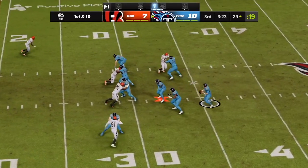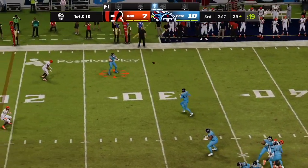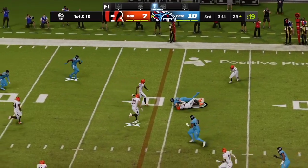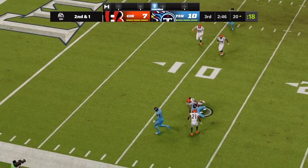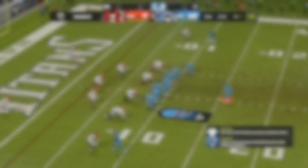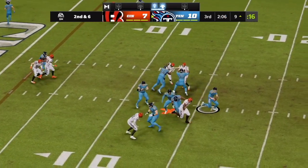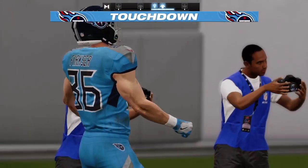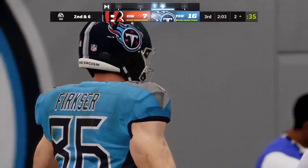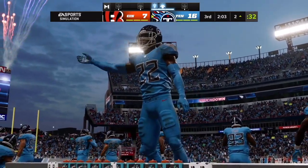Tannehill with a play fake to Henry — he'll throw instead. Uses this stiff arm, and he's tackled a yard short of the marker. Tannehill — this will be caught by Brown. Back to throw, Tannehill — got a man, and it's taken in for a Titans touchdown! Anthony Firkser there to make the grab, and the Titans take the lead on the opening possession of the third quarter.